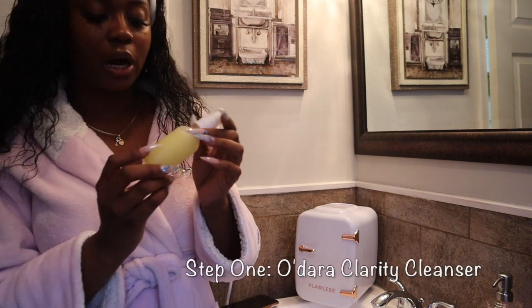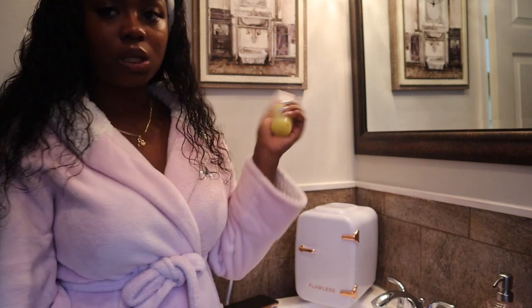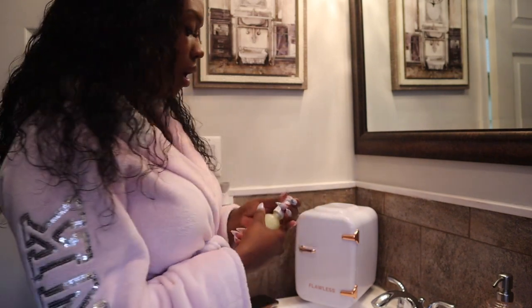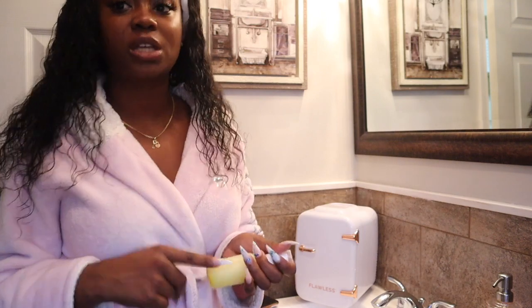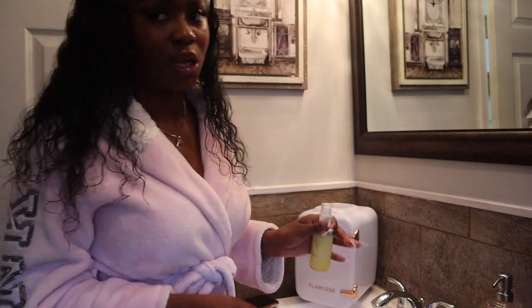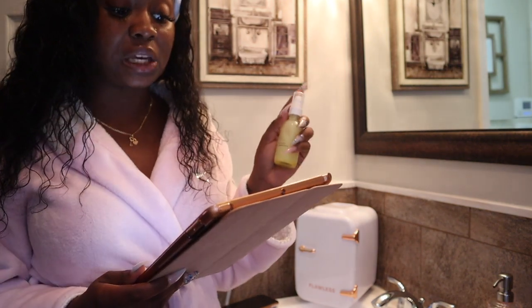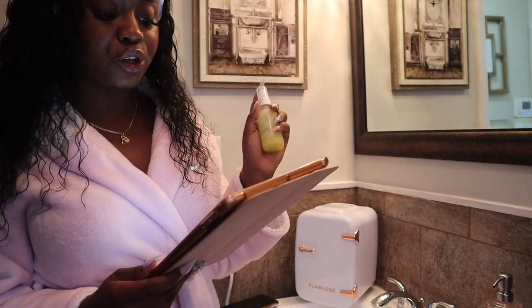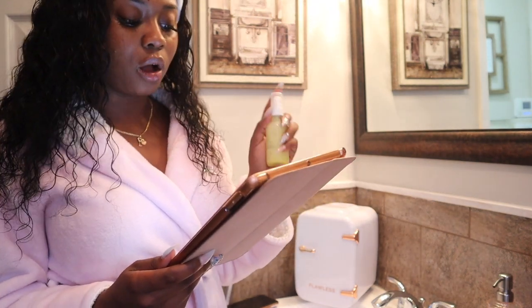I start with the Odara Clarity Cleanser. This is from the Brightening Kit and y'all this is like a great pre-cleanser for me. I do have a skincare fridge that typically stays either in my bathroom or in my room when I do my skincare. I just feel like when you have natural skincare, it's better to keep it cold. I can just tell the difference in my face by keeping my skincare cold. This is a herbal cleansing solution that provides a powerful but gentle deep cleanse, ready to wash away impurities. This cleanser is created with ingredients to help combat acne, fade dark spots, remove excess oil, and unclog pores.